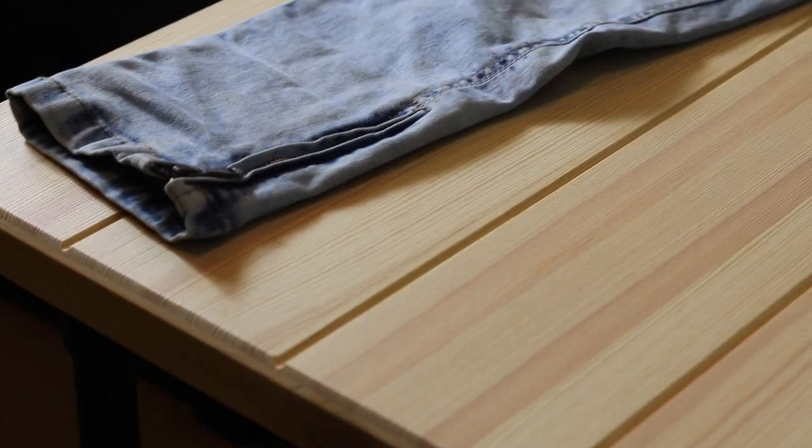For Hyper Denim, I definitely suggest going true to size. I'm personally a bit more stocky — I have big quads and big calves — and I find that these are so stretchy that I can get away with going true to size. In my opinion, they fit just fine, so I definitely go true to size for Hyper Denim.